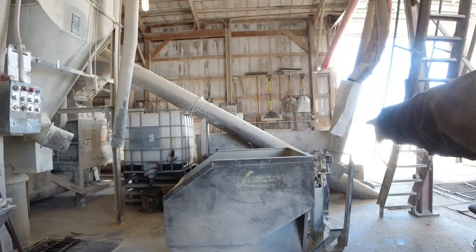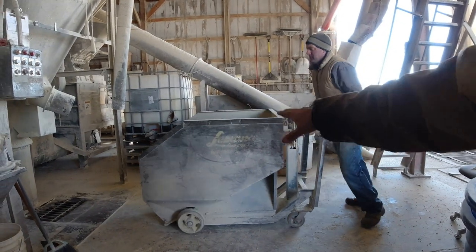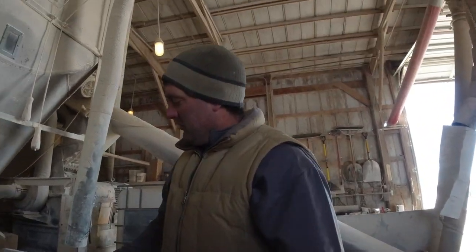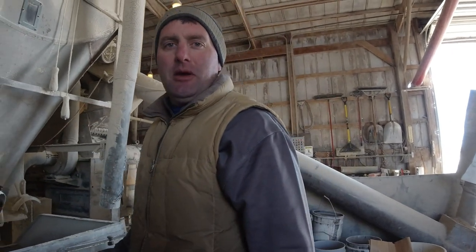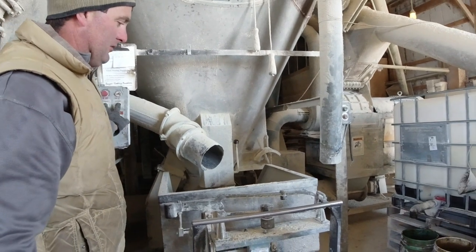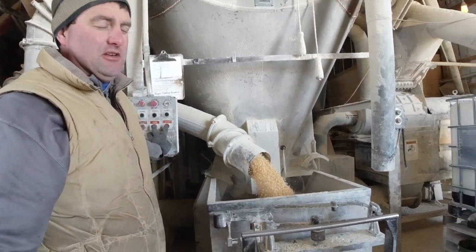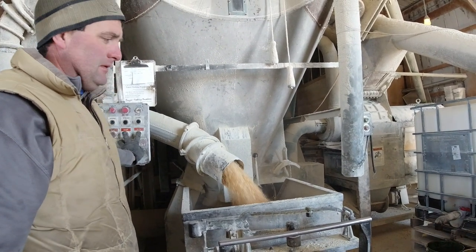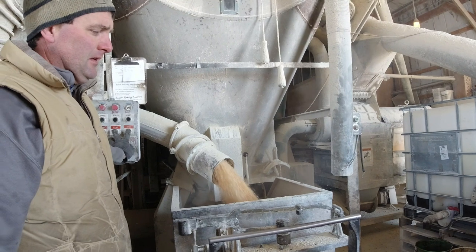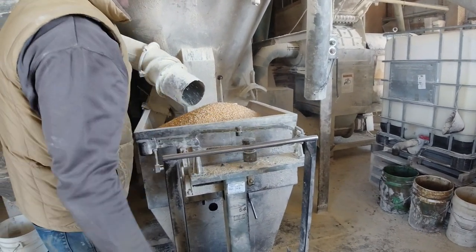That is a weigh buggy, so you can weigh how much you're putting in as it goes in. It'll hold about 600 or 650 pounds of corn pretty easily. We only need two ingredients — just corn and protein — so we'll put our corn in first and then add our protein so the mixer doesn't beat the pellets up too bad. It's a basic weigh buggy with a balance bar — when you get enough weight in there it'll pop up. This mixer holds six and a half tons, or thirteen thousand pounds. We need 750 pounds of corn.